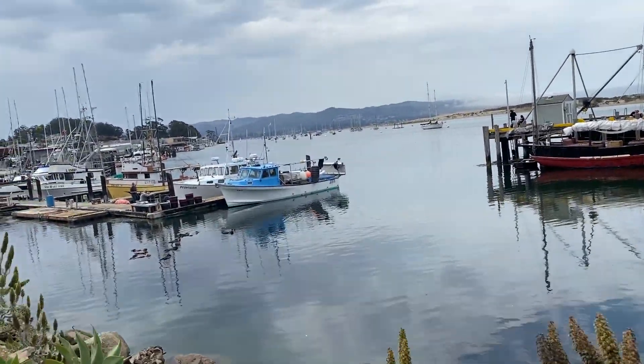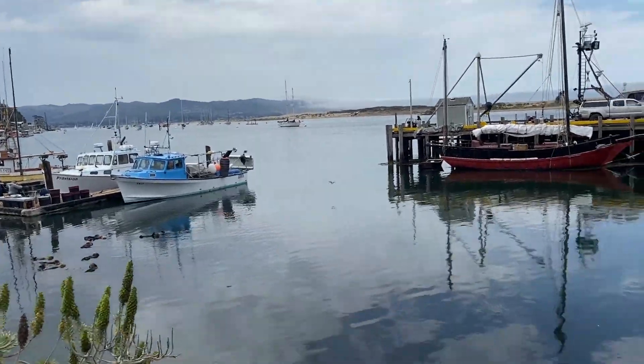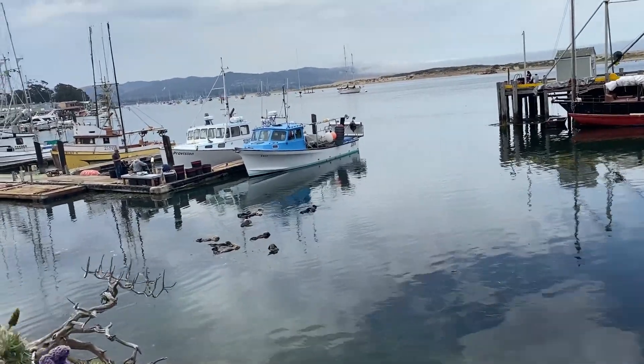On our first trip to Morro Bay, this is where we first saw the sea otters, so we came back to see some more. I believe this is one of the more popular spots to spot them.